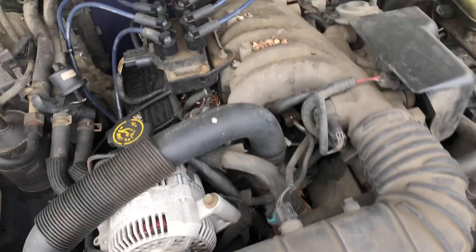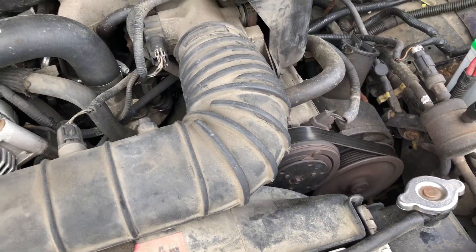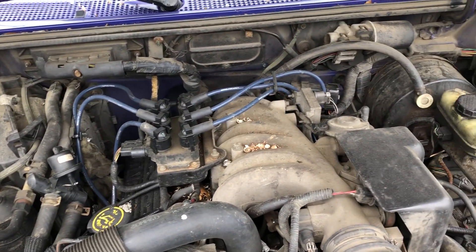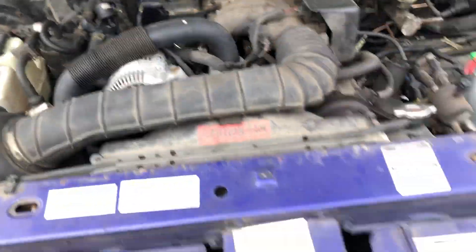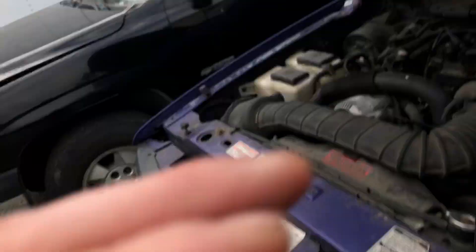Come over here — this is the 3.0 engine running. All components are working. We're going to shut the hood and hop in to put it through some gears for you.